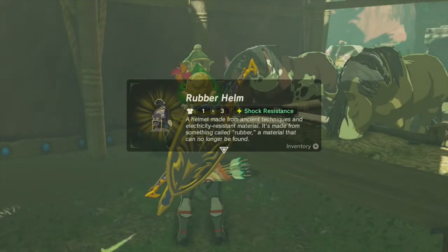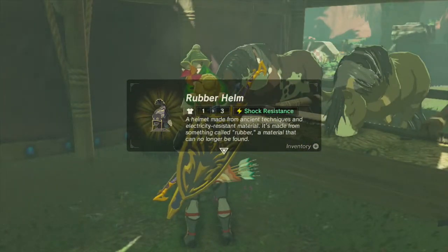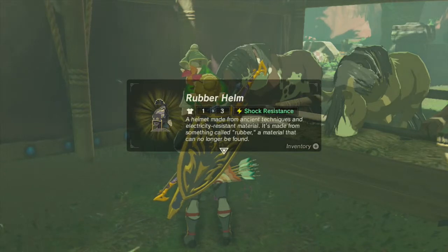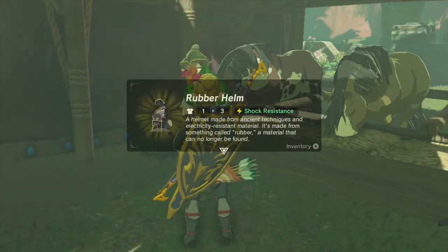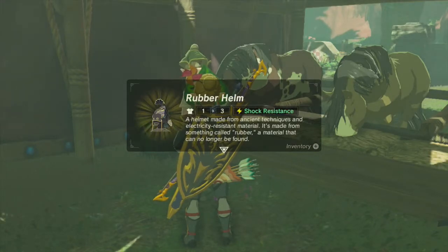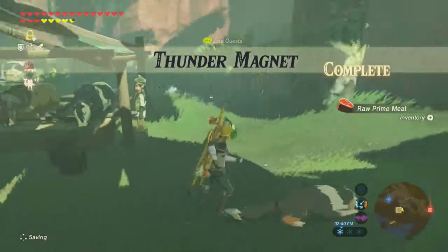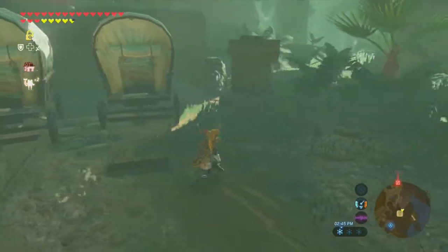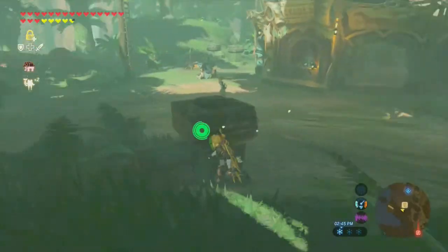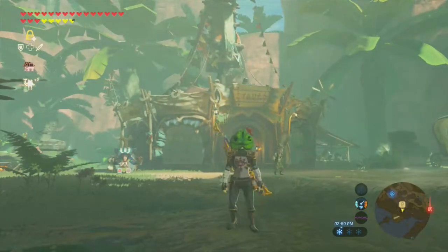The rubber helm! I thought this was just a throwaway quest with a terrible reward - shows what I get for being cynical. A helmet made from ancient technologies using electricity-resistant rubber material. It makes me reflect that I need to learn to relax and enjoy things rather than getting more cynical with age and too much time on the internet.